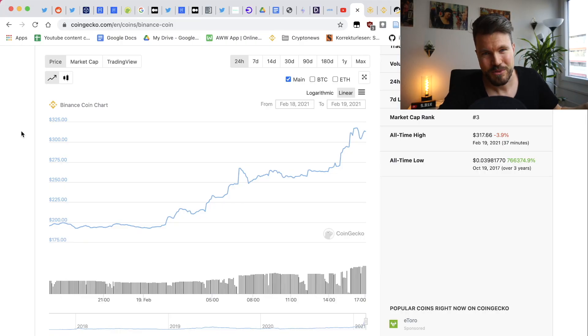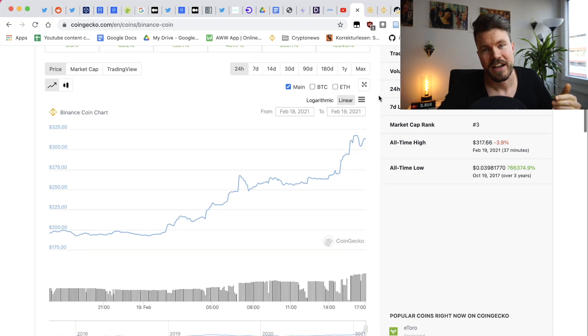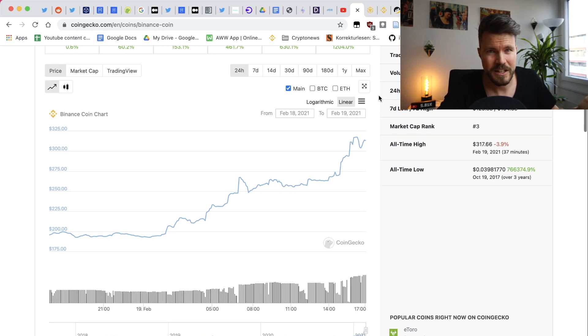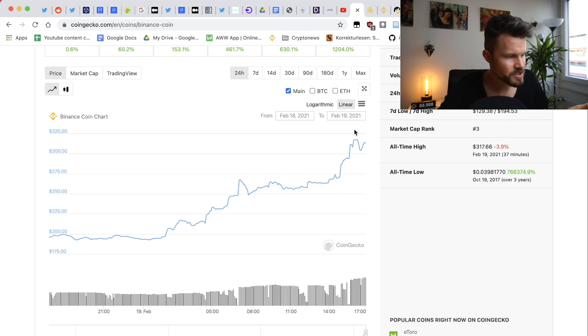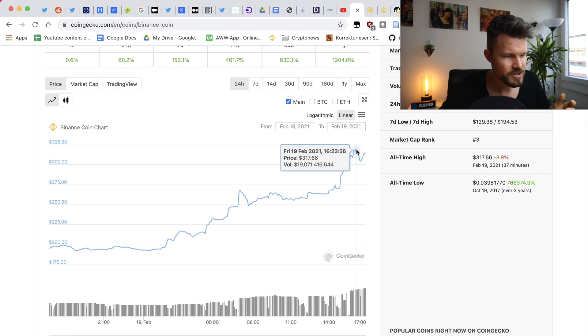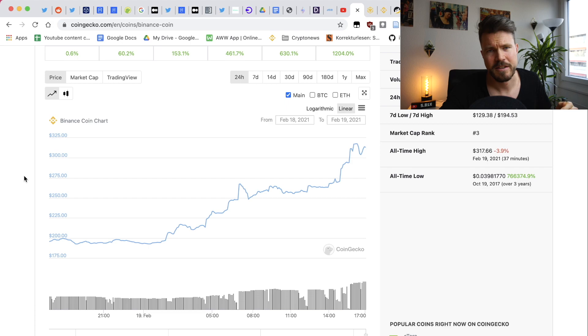I released a video back on the 31st of December 2020, and I actually had a price prediction for BNB coin. At that time my prediction for 2021 was $100 per BNB, and we blasted past that — I think we did a 10x since then. The current price is $313, it topped out at around $340, and back in December 2020 the price was around $35–$37. So nearly a 10x — pretty crazy.